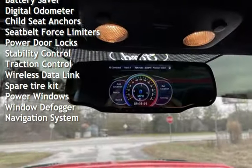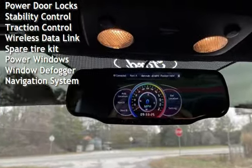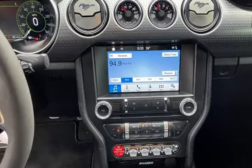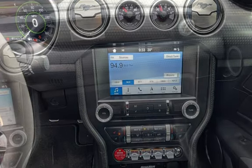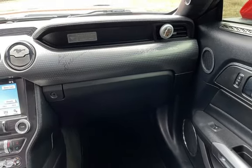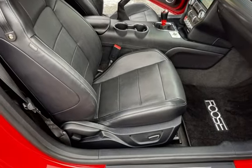Additional features include: cruise control, power steering, universal remote, battery saver, digital odometer, child seat anchors, seat belt force limiters, power door locks, stability control, traction control, wireless data links, spare tire kit, power windows, window defogger, and navigation system.